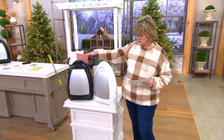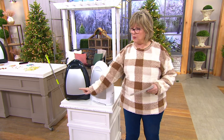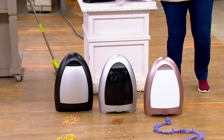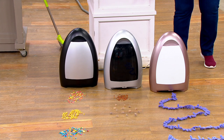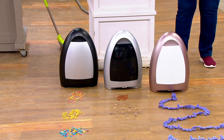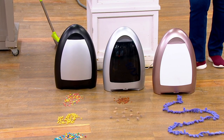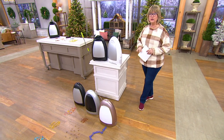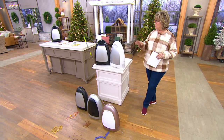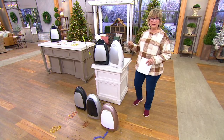We also have black, and down below the black one on the floor is the matte black. Then we have silver and rose gold. These have two modes — automatic and manual — dual filters, they hold a gallon of dirt and debris, and they have over 225 star reviews. We've sold over 190,000 IVACs and 90,000 of this particular model.